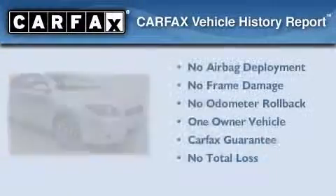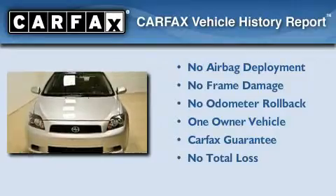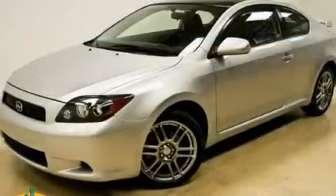This Scion has had only one owner, and it qualifies for the Carfax Buyback Guarantee. Contact us today to arrange your test drive.